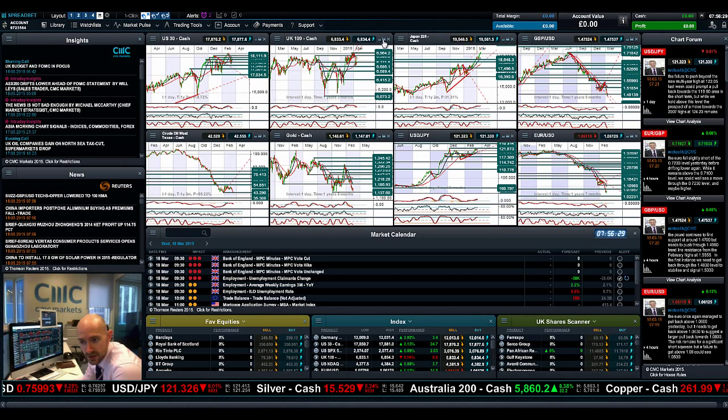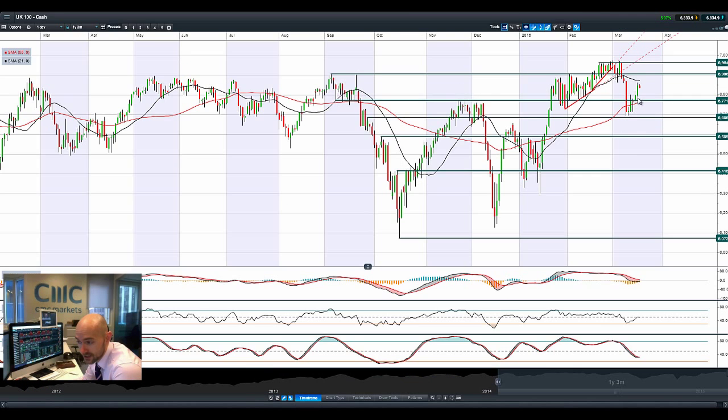Moving on to the UK 100 — we've actually had a couple of decent sessions. We had a good session yesterday, but there's a failure to break higher already this morning. Could we also be capped by that 21-period SMA, in a similar style to the US 30, sandwiched between the two moving averages with 67.71 being potential support and 69.06 being potential resistance?